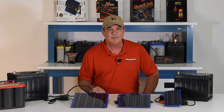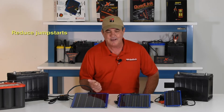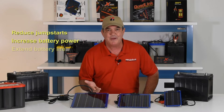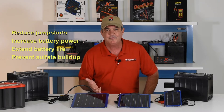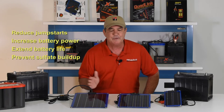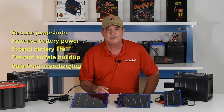There are many reasons to use the Solar-Pulse. It drastically reduces jump-starts, it increases battery power, it extends battery life dramatically, it prevents sulfate from building up on the battery plates, and it's completely safe because there's no chance of overheating or overcharging batteries.